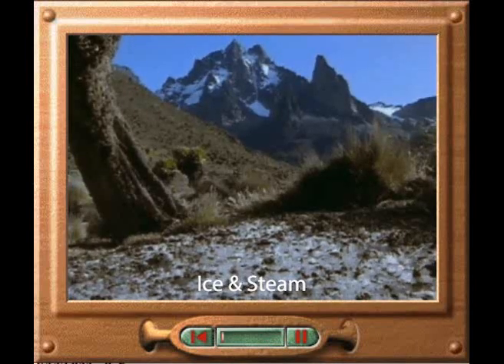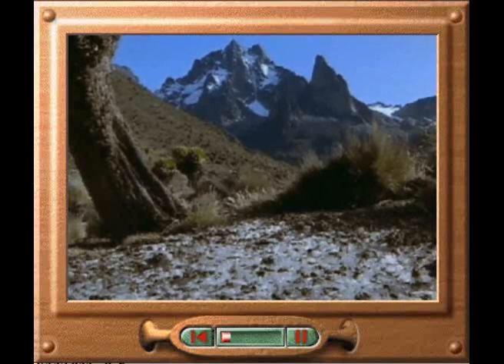When the sun sets here at Mount Kenya in East Africa, the temperature plummets to minus 20 degrees Celsius. Ice crystals soon form on the ground and water trapped within the soil freezes rapidly. Because water expands as it freezes, the ice forming within the soil pushes up to the surface, causing the ground to heave.